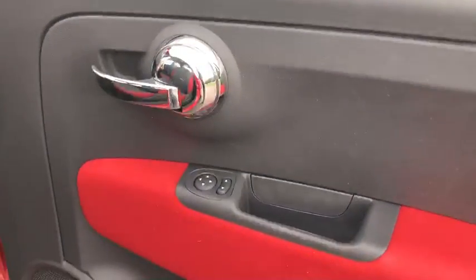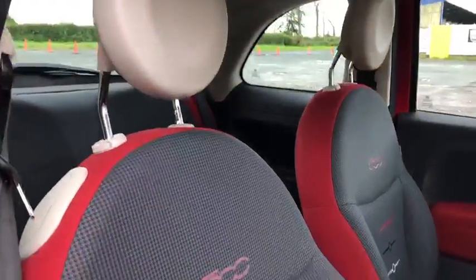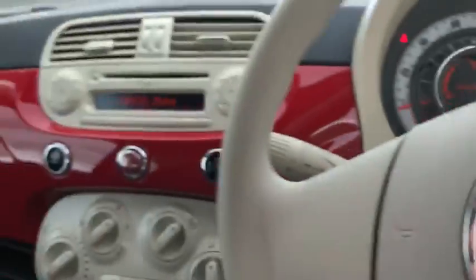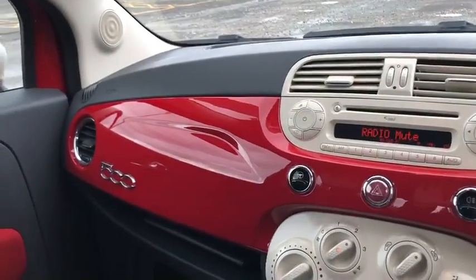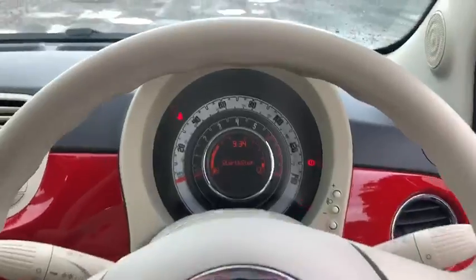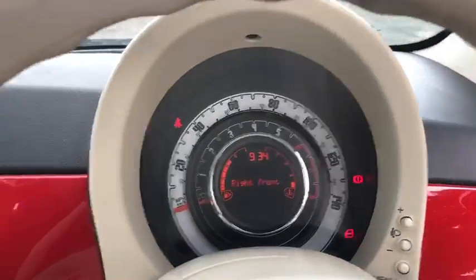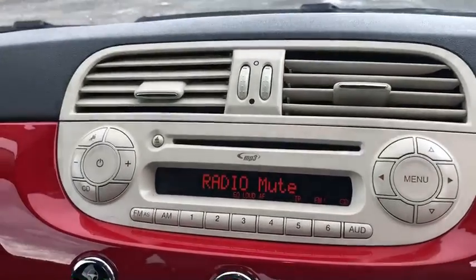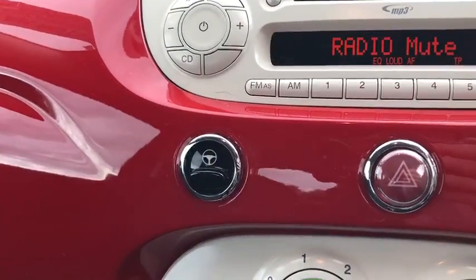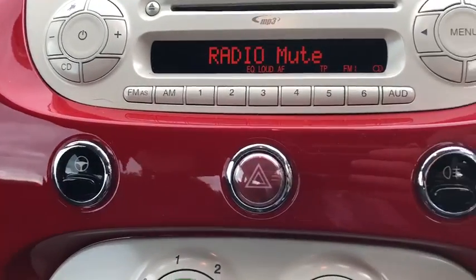Jumping into the front of the car. Wing adjuster there, detailing on the seats, gorgeous red and cream interior. Steering wheel, head-up display there, radio media function, city parking steering.